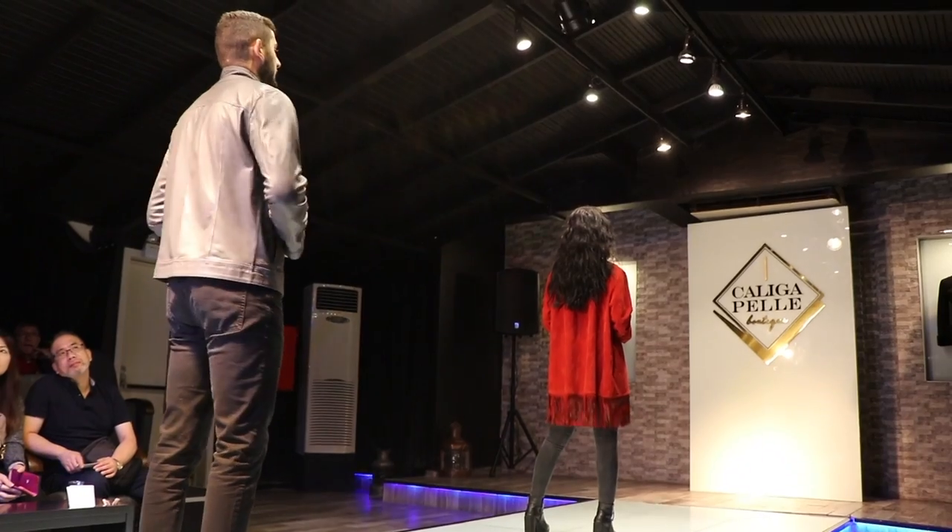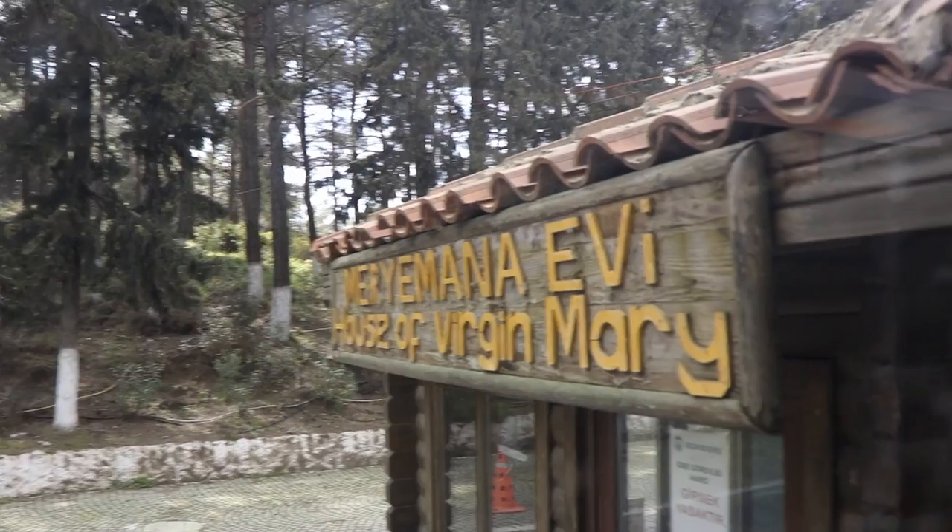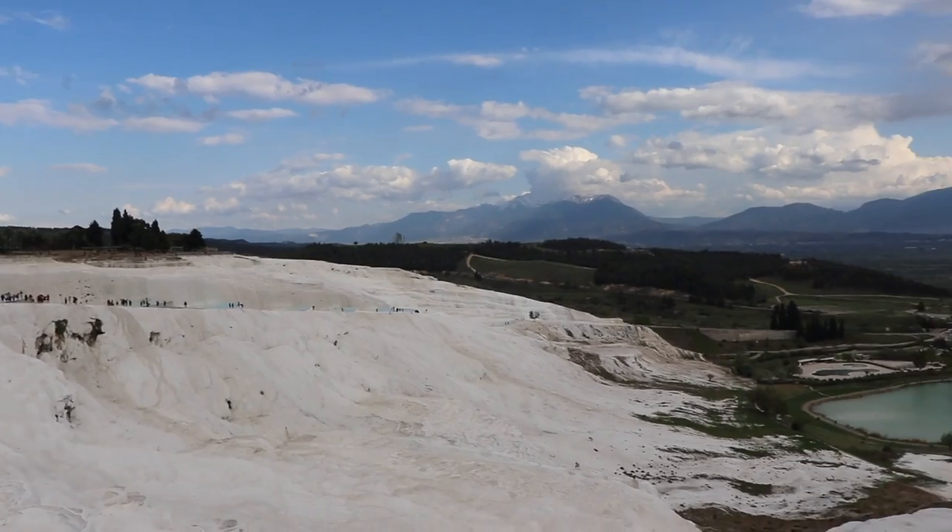Hey guys, it's me Larry and welcome back. So this is part two of our Turkey vlog, but if you haven't watched the first one, I'll put it in the description below or you can press the button up here. So this is our second day in Turkey and we had three main stops for the day: a stop at the leather factory, the House of Mary, and Pamukkale.